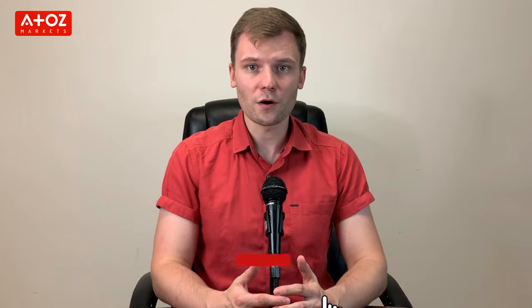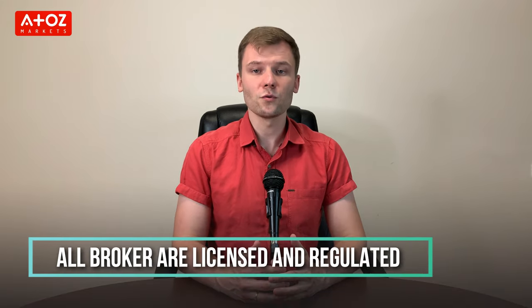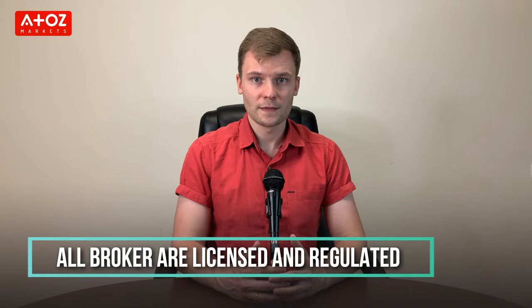If you are like me, you want to make sure that you are working with a reputable and reliable broker who can give you the best trading experience possible. So whether you are just starting out or you are an experienced trader, these brokers will have something for everyone. All the brokers I chose are regulated and licensed by world-renowned regulatory authorities. Please note that it's a randomized list and the first or last broker on this list is not better than the other one.